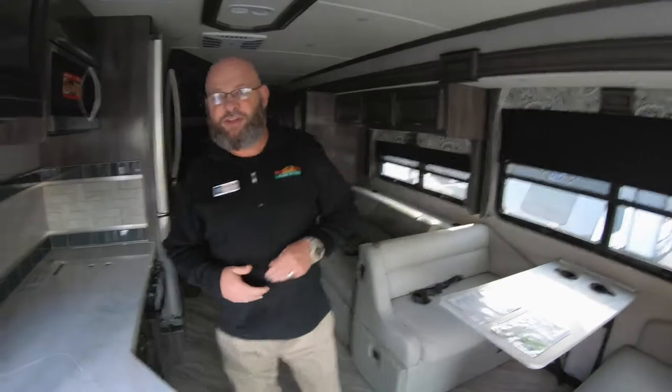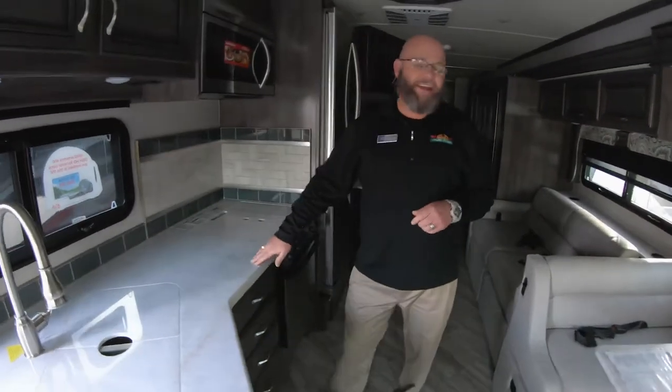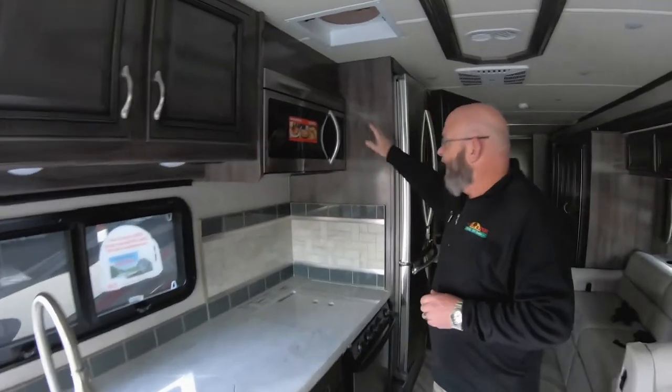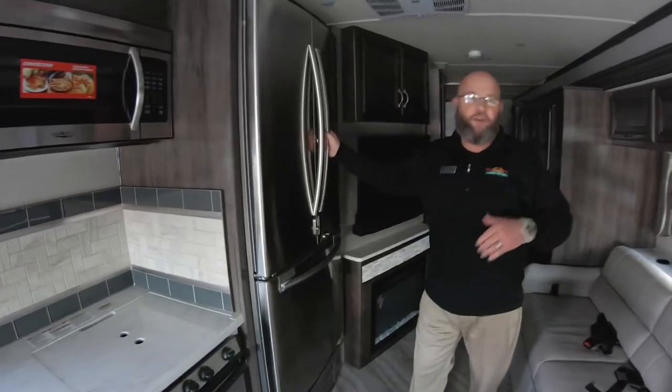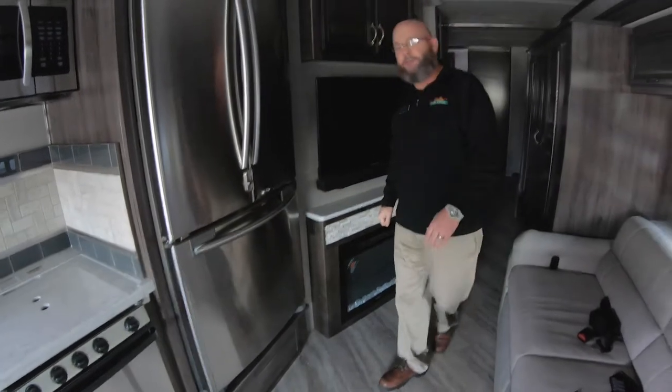Inside this unit, you've got solid surface countertops all the way throughout. Gives you the luxury of being at home, but you're taking it with you wherever you go. Raised panel cabinetry. You've got a convection microwave oven, residential stainless steel French door refrigerator, and massive amounts of storage space.